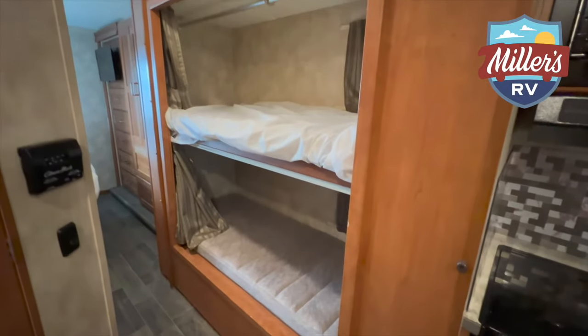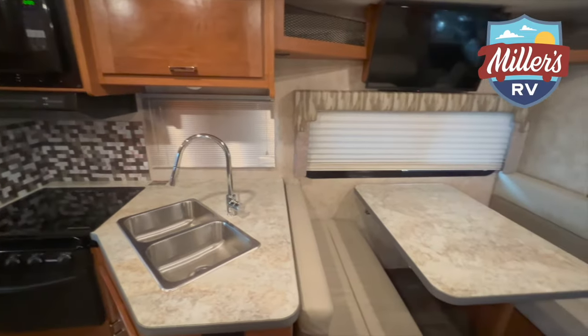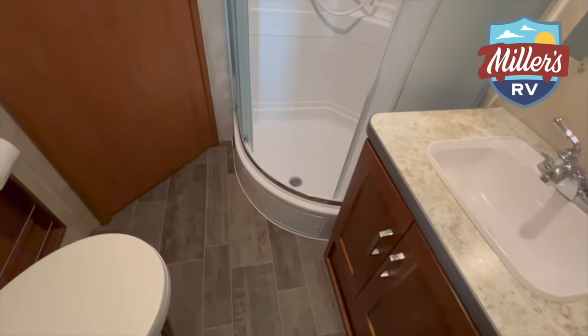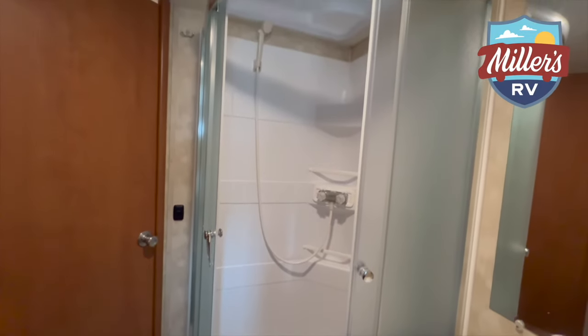You could sleep up to 10 people in this unit if a couple of them are smaller kids. It works great for larger groups, but also for a couple who wants a rear queen bedroom and a couch and dinette. So whether you have a lot of people or just want a separate bedroom and living area, this works great. The 31-foot bunkhouse also has an outside TV, great for tailgating or watching movies at night. This might be the right rental for you.